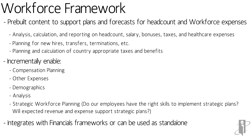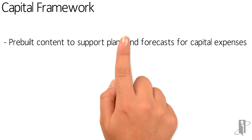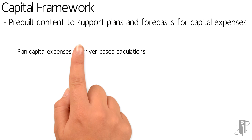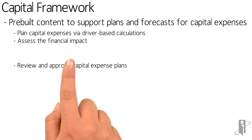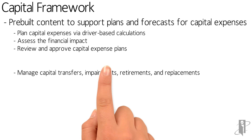And that's definitely a philosophy throughout all of the frameworks. Rather than give you everything and make you disable, it says just turn on what you actually want to use, and you can add more things over time. The Capital framework is where we're going to do our asset planning — it might be investment planning, maybe some treasury, existing assets or new assets that we're creating.